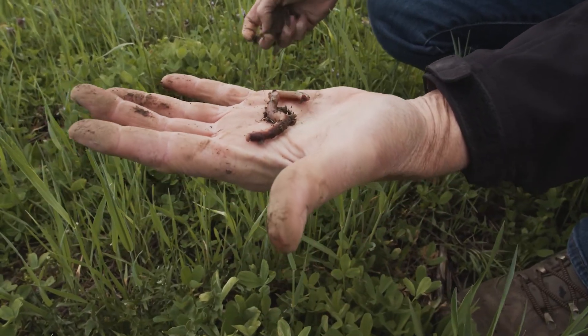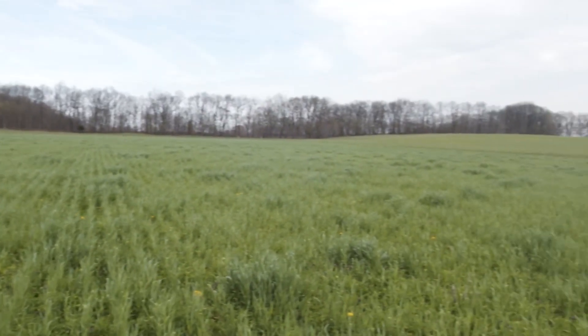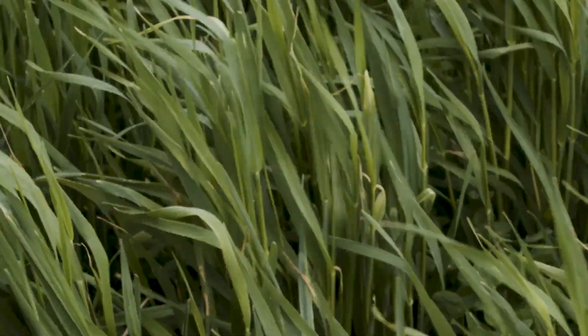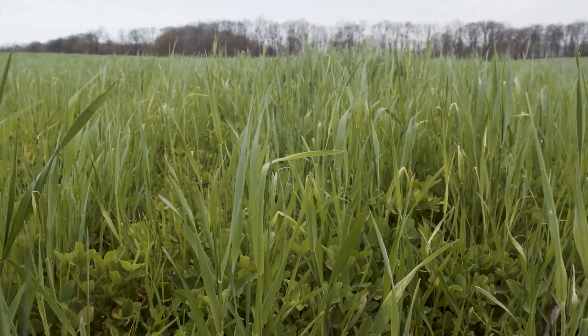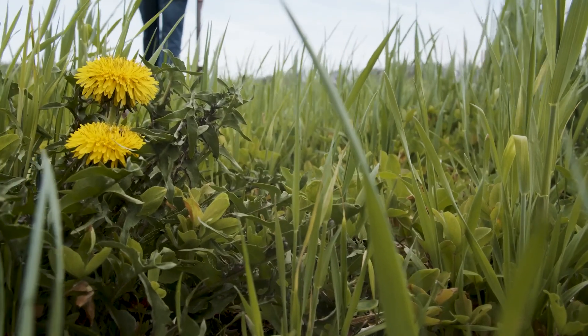Look at that earthworm right there. We use zero inputs now. We have not applied any P or K — which is phosphorus or potassium — in seven years on this farm. We've not applied any ag lime in seven years. And we're now heading into year three where we've not applied any synthetic nitrogen. By eliminating the synthetic fertilizers, we've eliminated any chance of runoff of those synthetic fertilizers into the waterways — into the creeks, the rivers, the streams — and winding up then in the Gulf of Mexico.